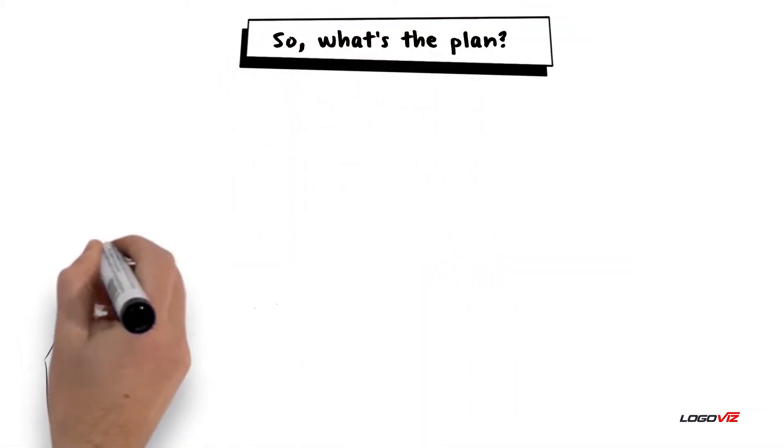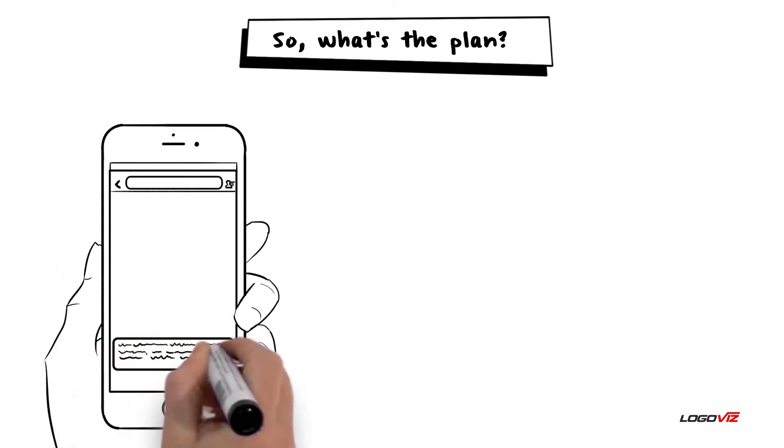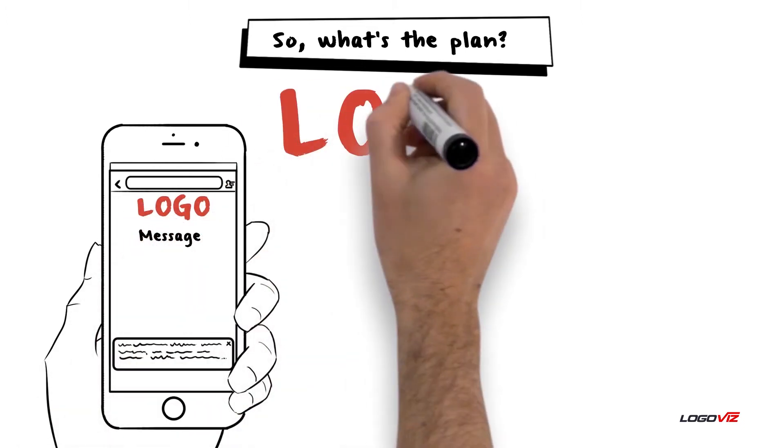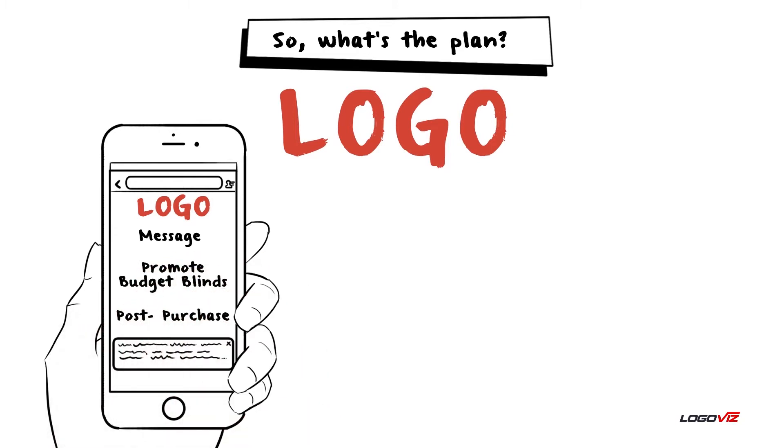So what's the plan? Made Blinds will begin to introduce and promote Budget Blinds at key drop-off points during a shopping experience. There is also opportunity to message and promote Budget Blinds post-purchase on Made Blinds for next time.